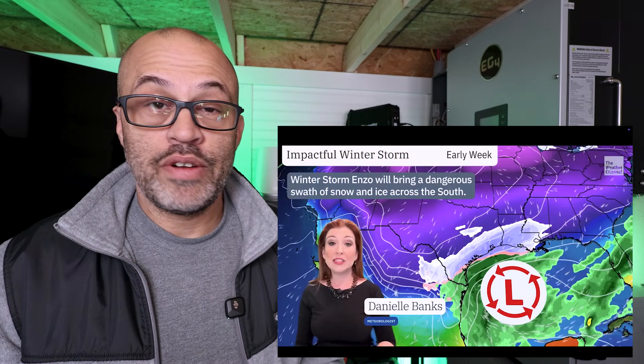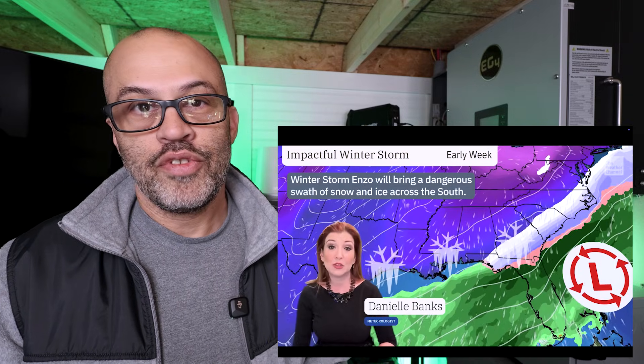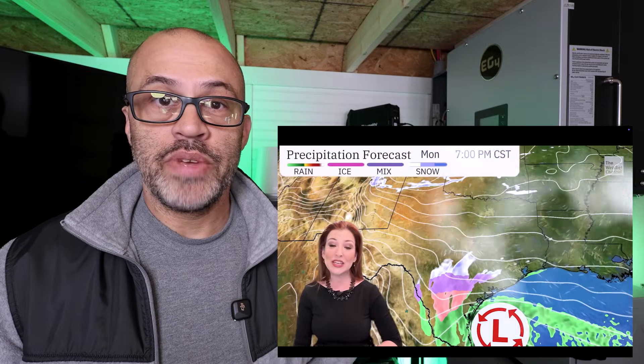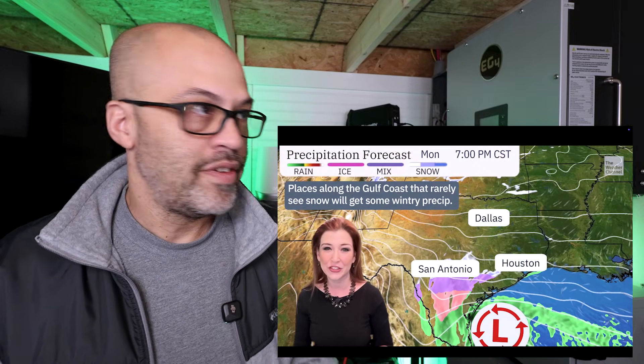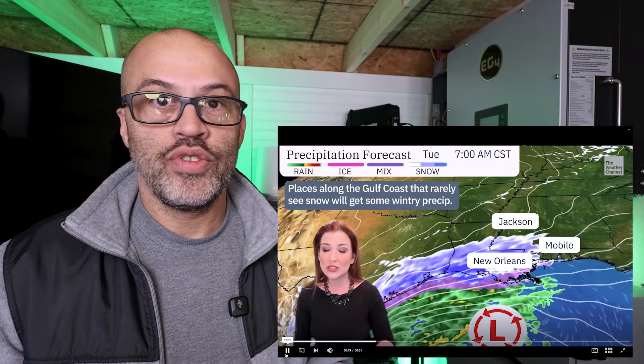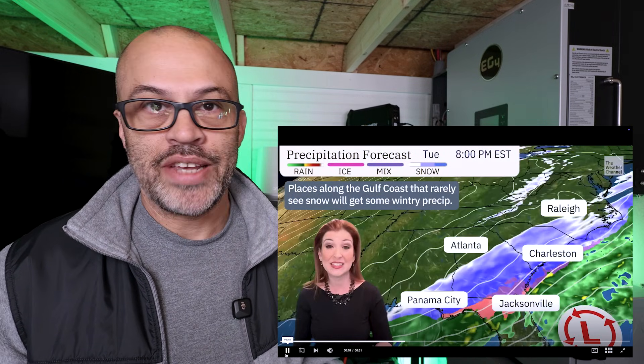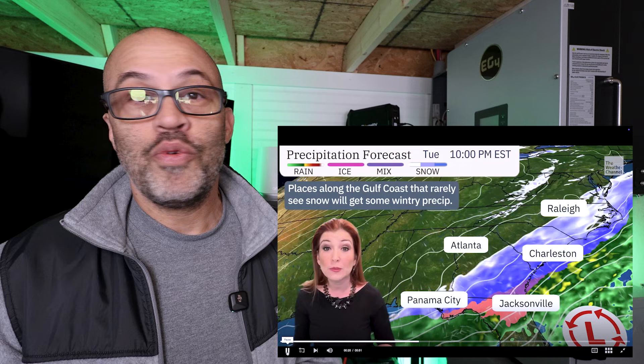What are you doing to prepare for this upcoming cold spell? Today is Monday, January 20th, and pretty much the whole country is going through a cold spell this week from the storm. In the South and Southeast, we're going to be getting much colder temperatures than normal. Here in Southeast North Carolina, it's supposed to get down to 17 degrees, and with wind chill maybe around 7 degrees.